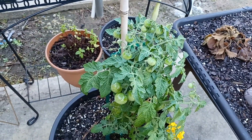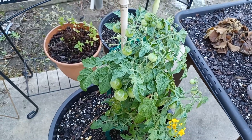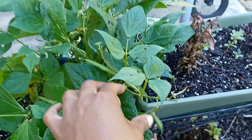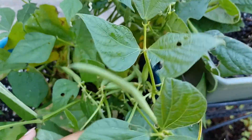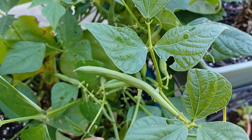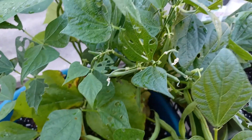Look, I got cherry tomatoes — beautiful cherry tomatoes. Just waiting on them to get some color. And here are my bush green beans! I really want them to get a little bit bigger, but maybe it's time to go ahead and get the first harvest off of them. I'll go ahead and get the ones that look ready.